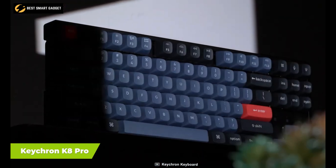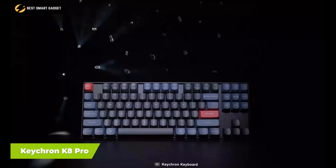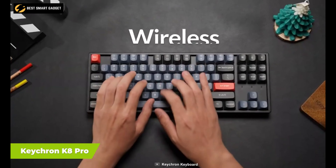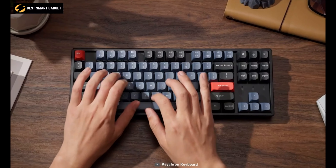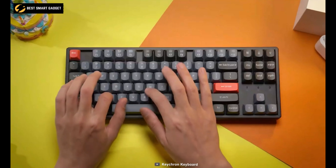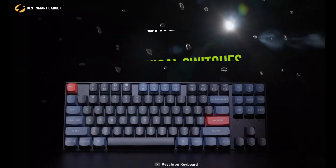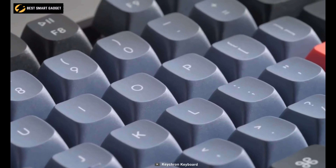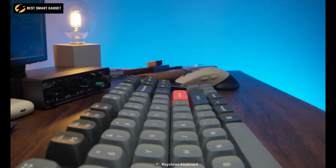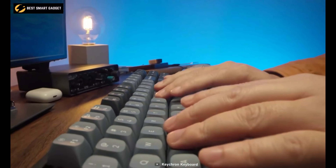Now get introduced to another masterpiece from Keychron, the K8 Pro — a wireless mechanical keyboard that has a TKL layout, a hot-swappable option, and much more within a compact package. This keyboard uses Gateron mechanical switches and durable OSA profile PBT keycaps to bring a more comfortable, tactile feel when typing.